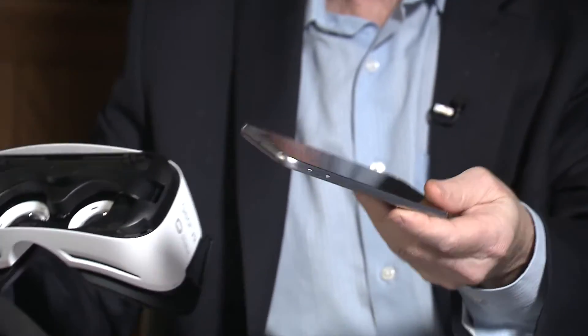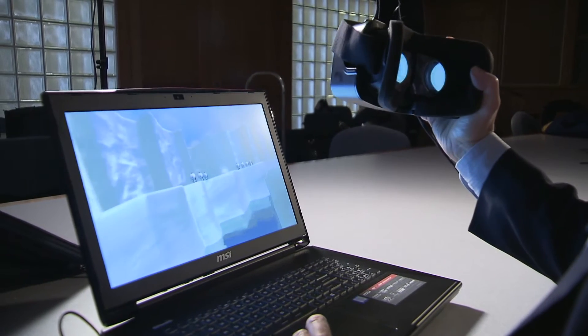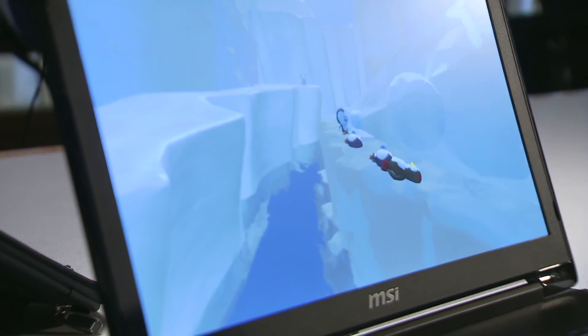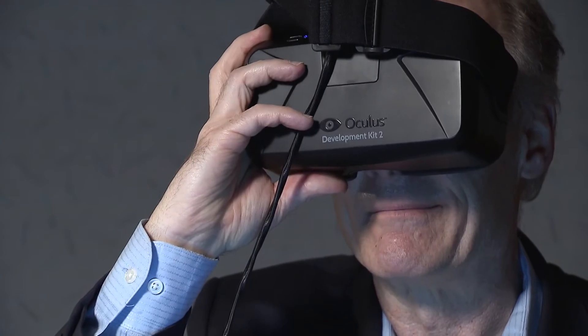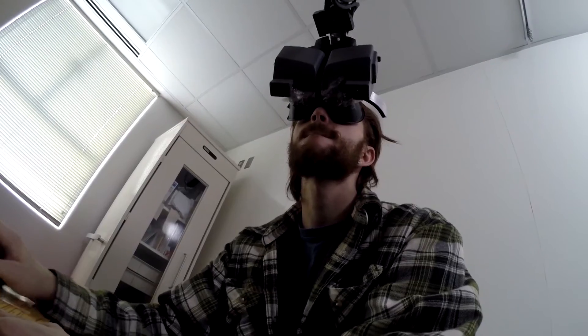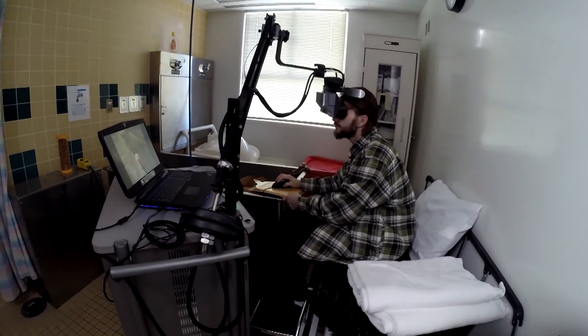This one just uses a smartphone. Hoffman believes that new, lower-priced virtual reality goggles will make Snow World accessible to more medical facilities and their patients. This virtual reality used in medical centers is one of the best examples of how the University of Washington can take cutting-edge technology and hard science and reduce patient suffering.